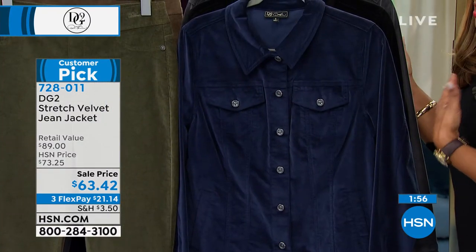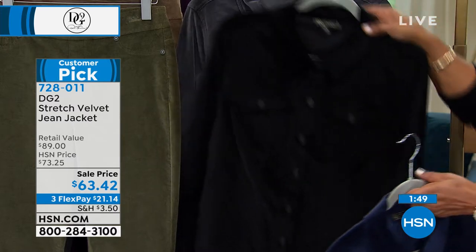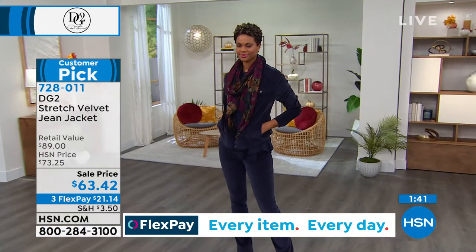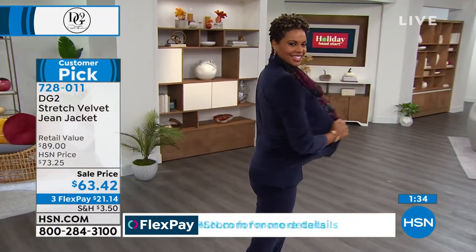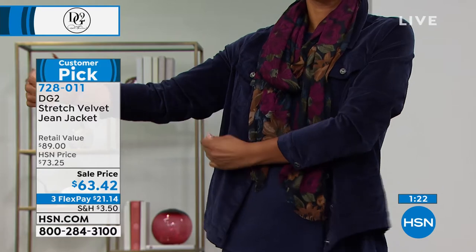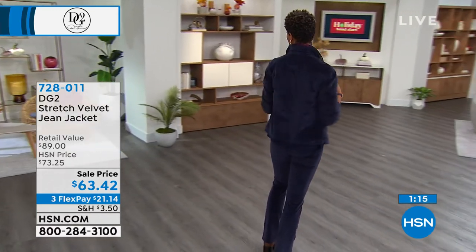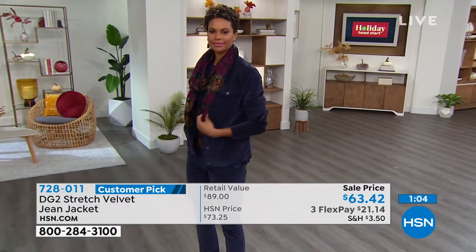Here's the matching jacket to go with the velvet or to buy on its own. We did sell out some colors on the jacket because it's the lowest price we've ever offered. It's a customer pick. We have the navy, the black, and the charcoal gunmetal — those are the only three choices that remain. The stretch on this velvet is so yummy. Everything at DG2 has a gorgeous amount of stretch but also has recovery — it's not going to bag out or lose its shape.